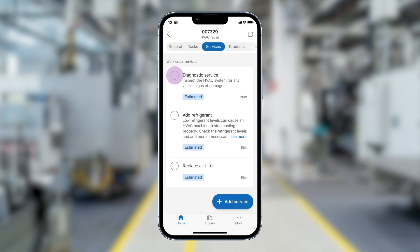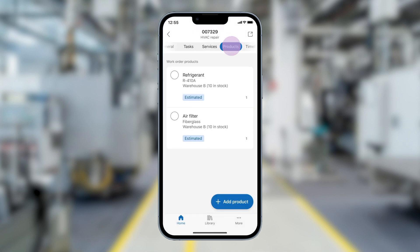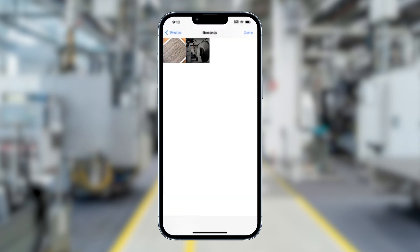Technicians can mark completed services and log their execution time with just a touch. They can also track the quantity of products used on the job. The technician also has the option to add notes and attach pictures and videos for clearer communication.